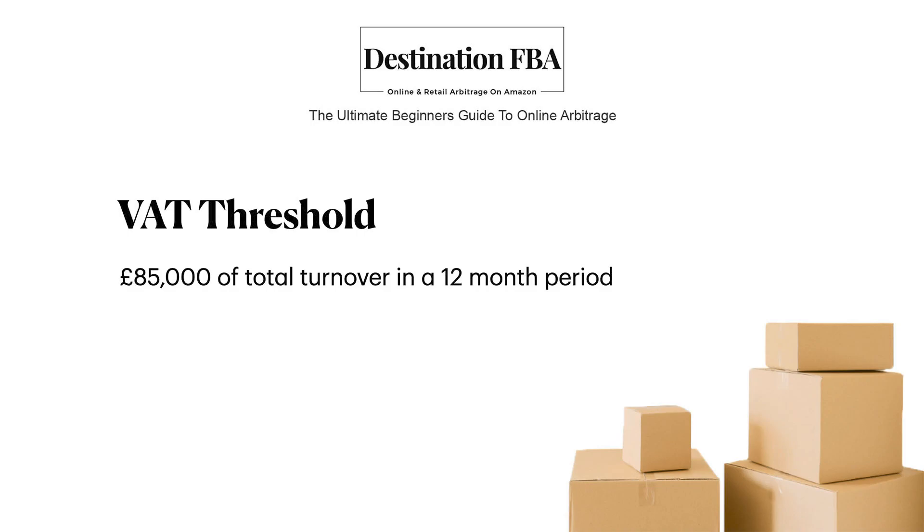As things stand right now, you don't legally have to register for VAT until you reach the VAT threshold. This is currently set at £85,000 of taxable turnover in a 12-month period. So if your sales are below £85,000, you don't need to worry about registering just yet, unless you expect to hit that threshold within the next 30 days.